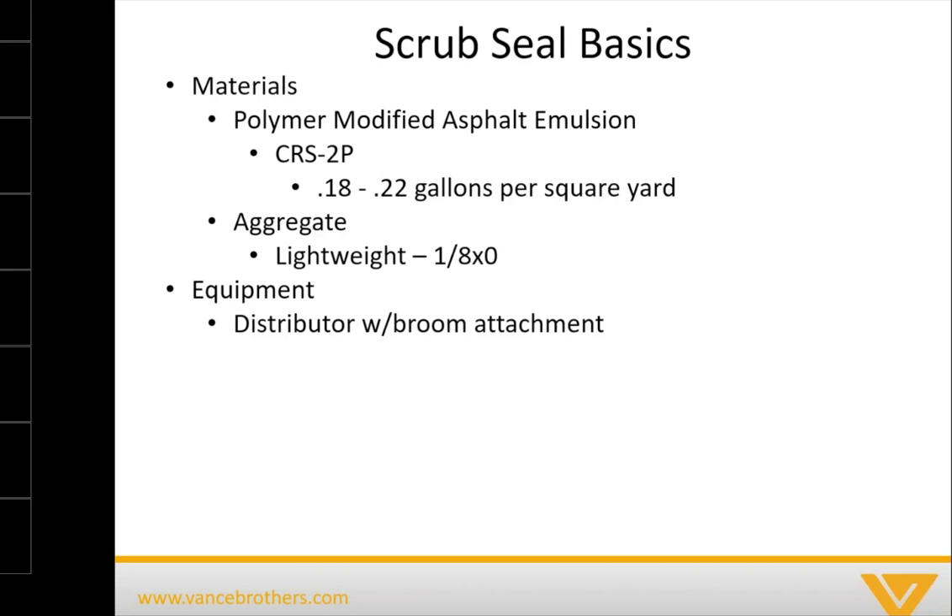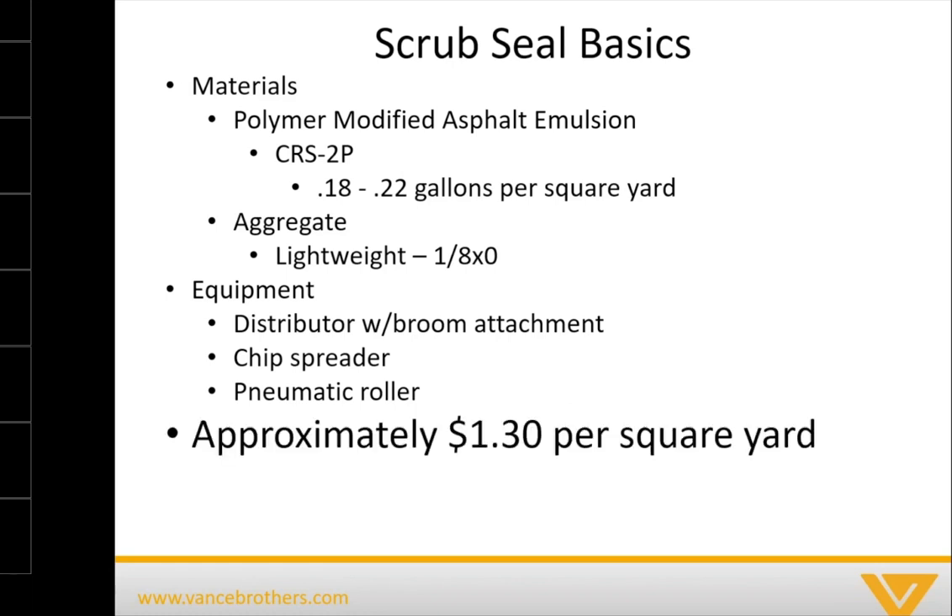The equipment used to install a scrub seal includes a distributor with a broom attachment, a chip spreader that follows the distributor, and a pneumatic roller. As a generic cost — and I'm always leery to put this out nationally — approximately $1.30 per square yard is what we're seeing for install pricing on a scrub seal. Certainly that mileage may vary depending on what part of the country you're in and how far away you are from a producer of both the emulsion and the aggregate.